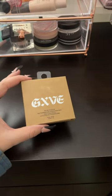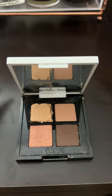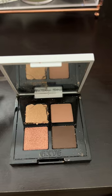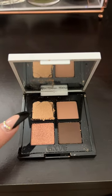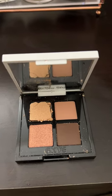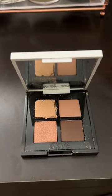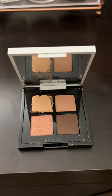Last but not least, I did find an eyeshadow palette from Gwen Stefani. This one is in the shade Just a Girl. I picked the quad that I would wear every single day, but since there was an eyeshadow broken, the cashier did give me 25% off, so I paid just a little over $7. The original price was $9.99, but for it being $28 at Sephora, it was a steal.